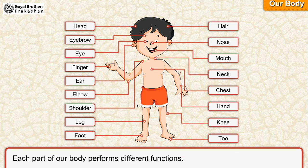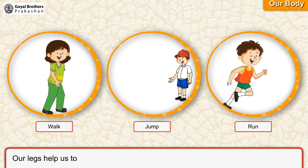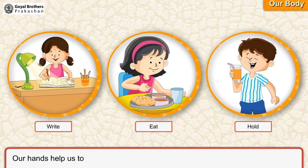Each part of our body performs different functions. Our legs help us to walk. Our hands help us to work.